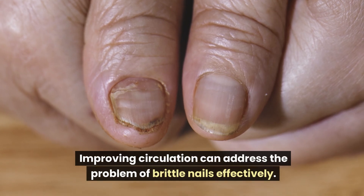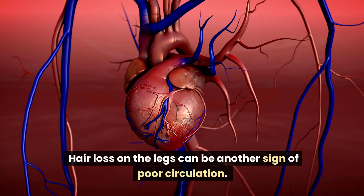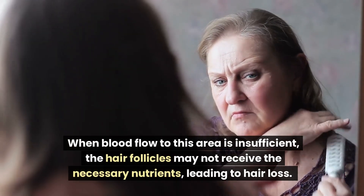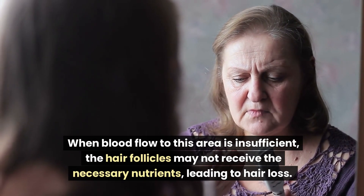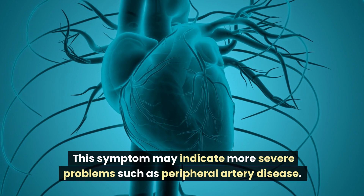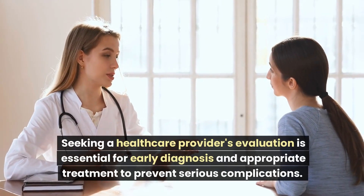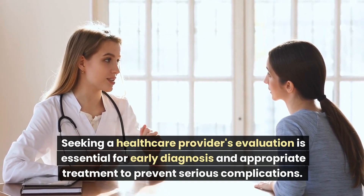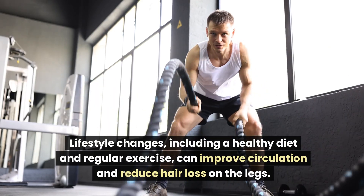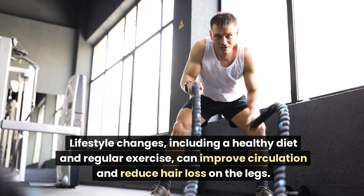Hair loss on the legs can be another sign of poor circulation. When blood flow to this area is insufficient, the hair follicles may not receive the necessary nutrients, leading to hair loss. This symptom may indicate more severe problems such as peripheral artery disease. Seeking a healthcare provider's evaluation is essential for early diagnosis and appropriate treatment. Lifestyle changes, including a healthy diet and regular exercise, can improve circulation and reduce hair loss on the legs.